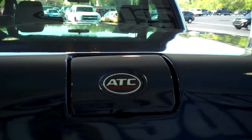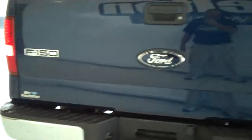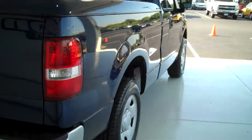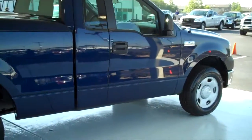This is an ATC truck cover — very nicely done. We have lots of these to choose from, all types of different colors and options available, new and used.